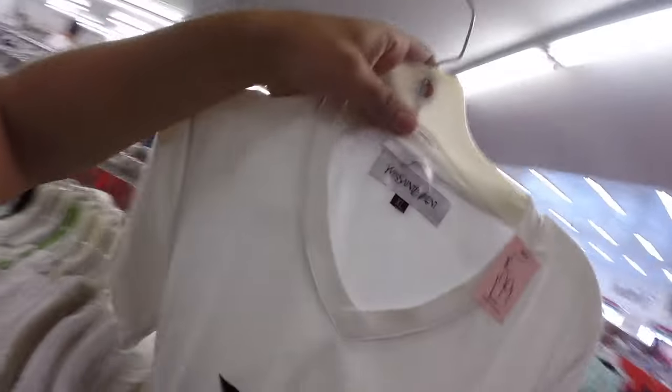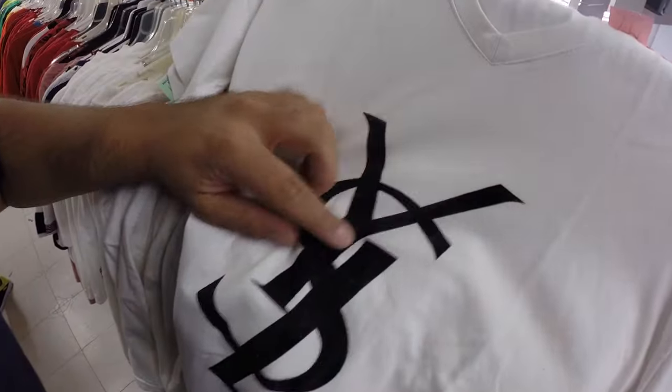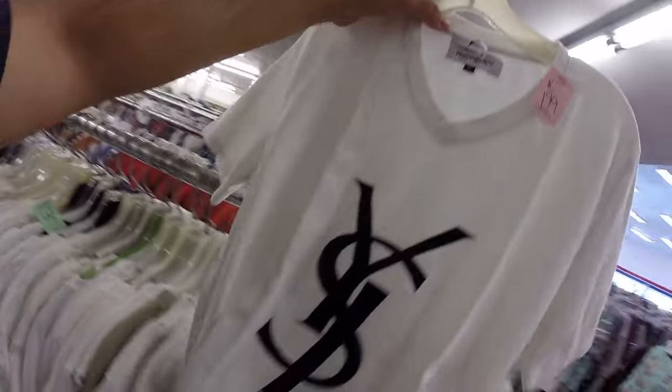Check this out — another one but this one is a little bit cracking in the material. It's a V-neck, look at this — $1.99, extra large.